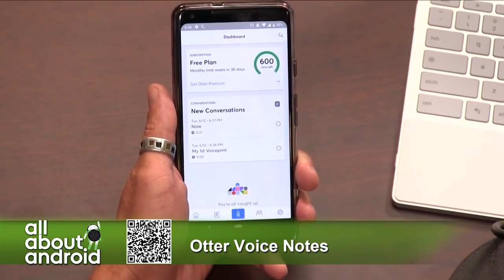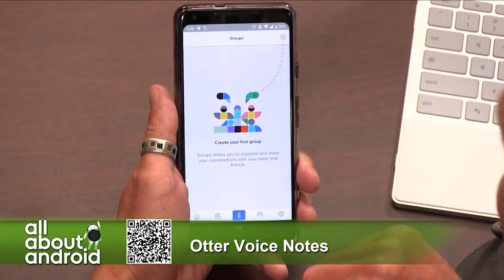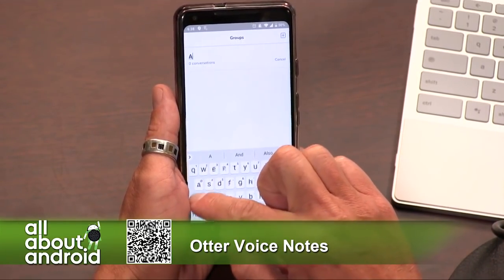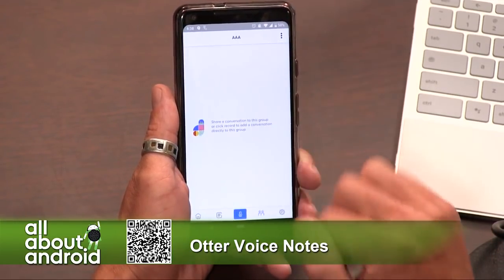So 600 minutes free. You can also tap the two-people icon to the right of the record button to create a group. That allows you to invite other users — so you could make an All About Android group, record your meetings, and have the transcripts available to share.